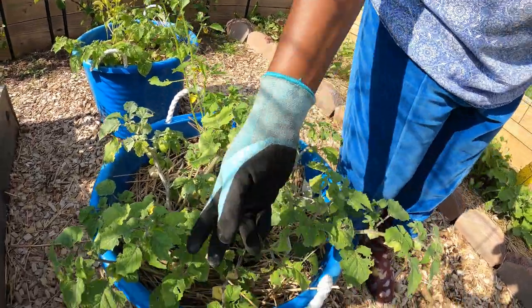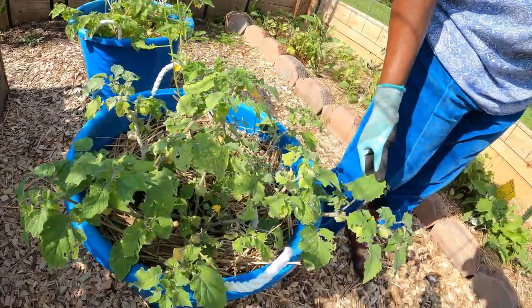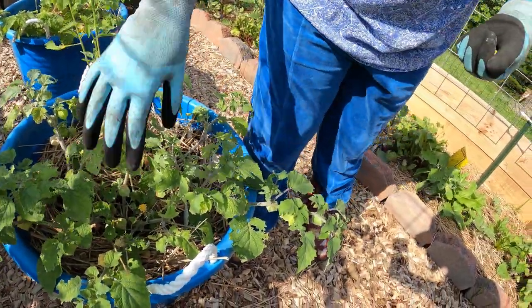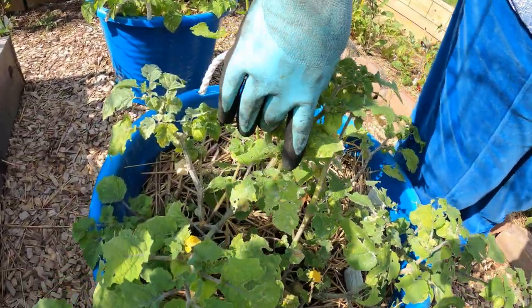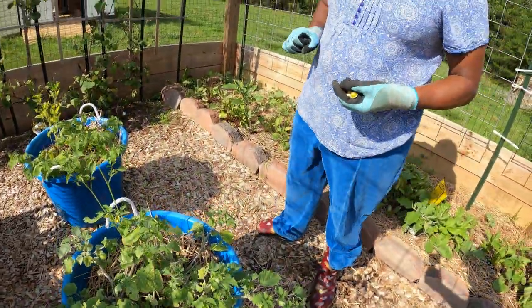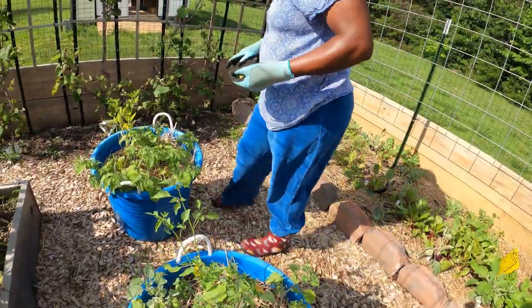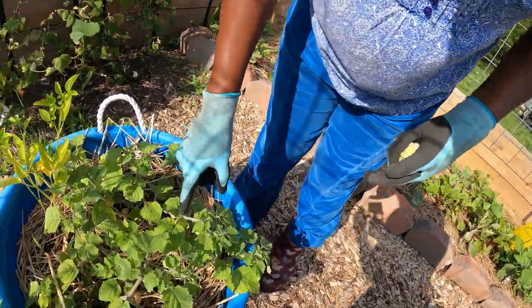I actually put diatomaceous earth on it last week, it helps. Some over here too, and the bugs got to those but they didn't bother these.